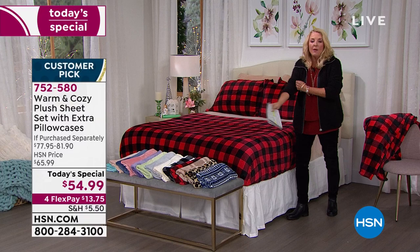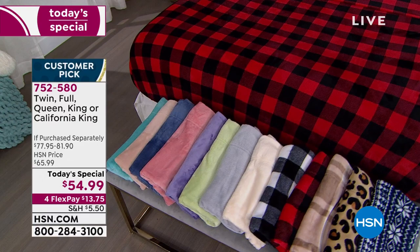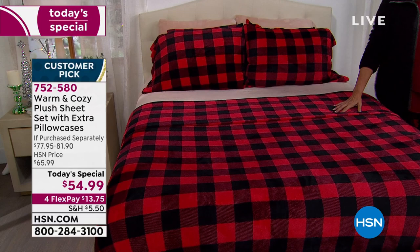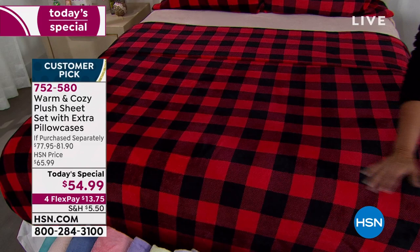If you want the purple, that is the most limited — I'm down to only 700. Here are the sizes: twin, full, queen, king, we even have California king. Even though we go up in size and it takes a whole lot more material, with the twin you're getting two pillowcases, and with all the rest you're getting four pillowcases. Everybody gets the same low price, but only for right now today.